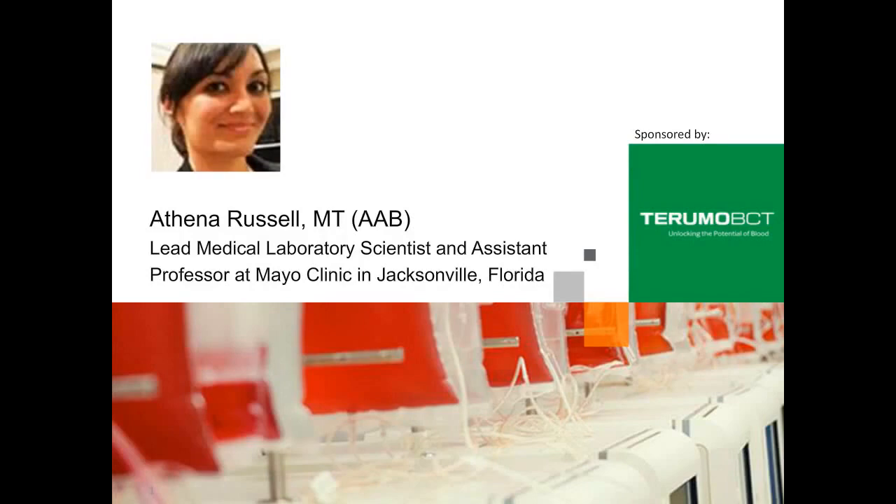Terumo BCT is a global leader in blood component, therapeutic apheresis, and cellular technology. It is the only company with a unique combination of apheresis collections, manual and automated whole blood processing, and pathogen reduction technologies. Terumo BCT believes in the potential of blood to do even more for patients than it does today. This belief inspires the company's innovation and strengthens its collaboration with customers. To learn more, please visit www.terumobct.com.